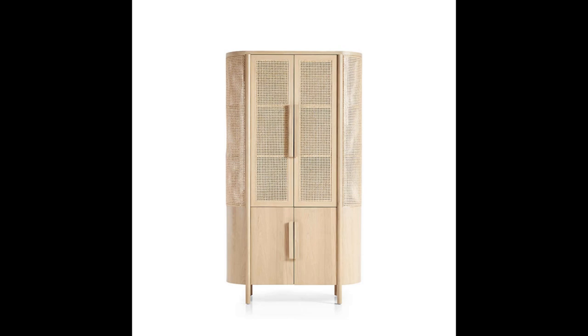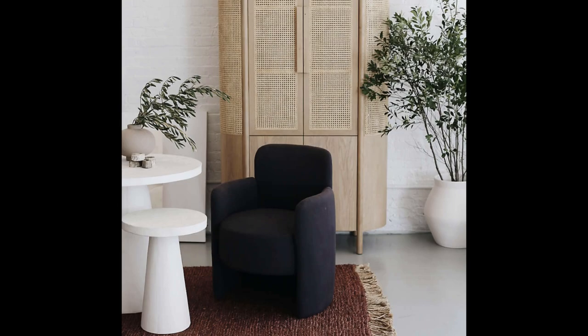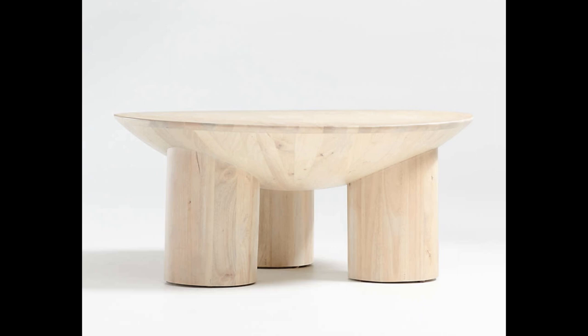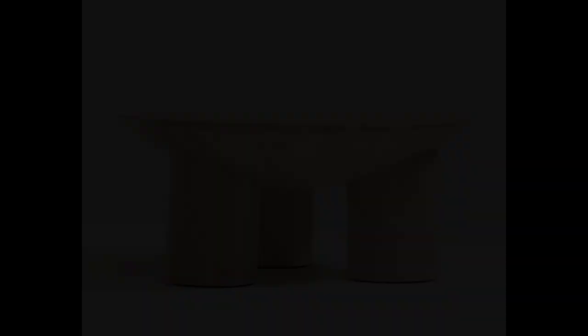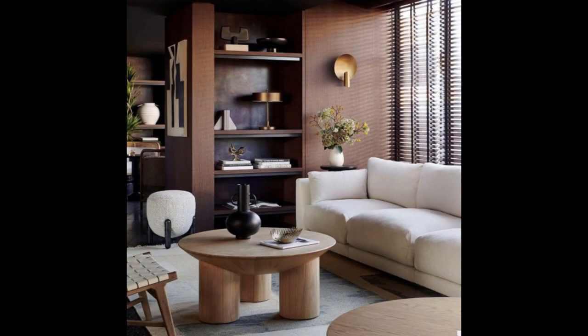Another cabinet I noticed is called the Fields storage unit — it has skinny legs, very mid-century, and most of it is cane, so it's a little see-through. You can see kind of what you have in there but it affords some privacy. Really pretty if you're into that mid-century modern type design. Also the Tom three-legged coffee table is very cool — comes in wood and black. I just love the interesting different takes on pieces.